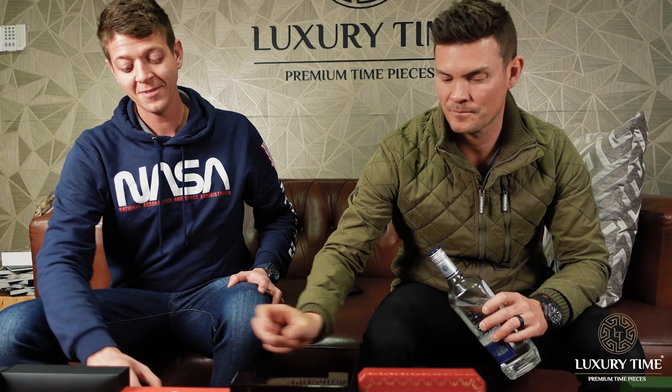The next one is the Breitling Aerospace EVO with a blue dial. It's the newer model from the original Aerospace — they brought out the EVO version. Also titanium.